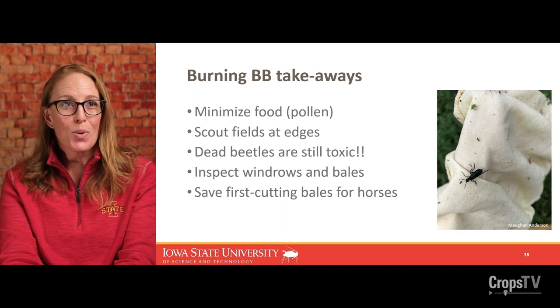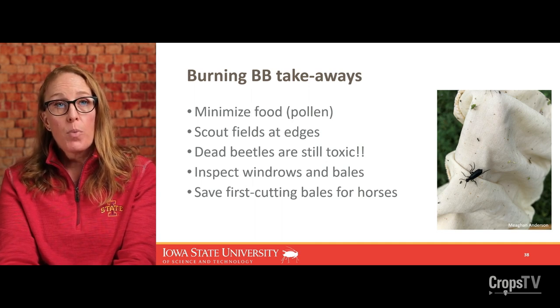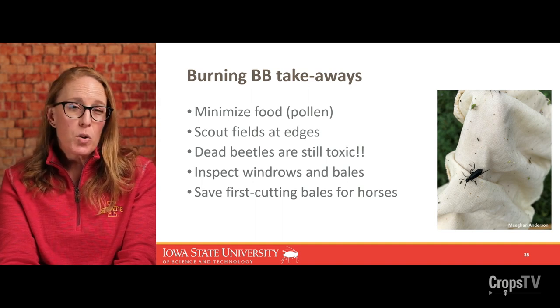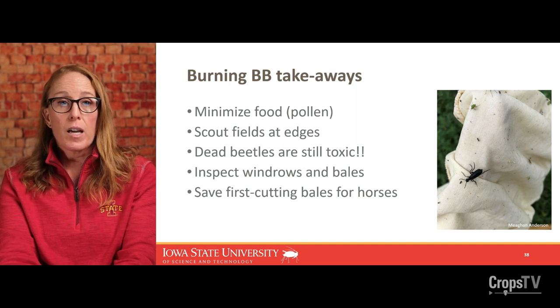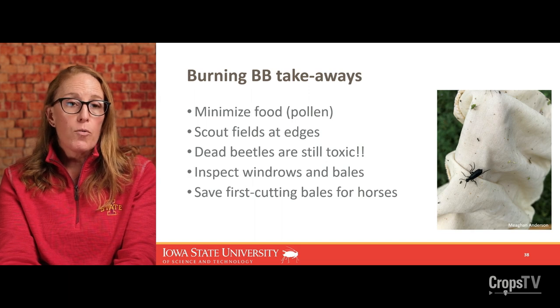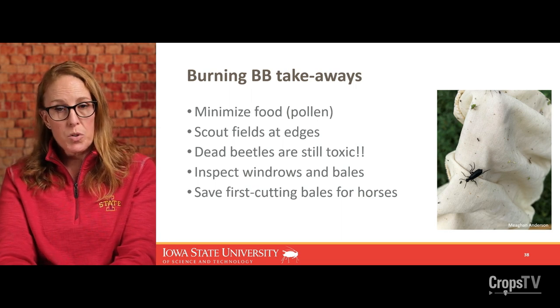To summarize some key blister beetle takeaways: minimize the attractiveness of alfalfa by harvesting before flowering. Scout field edges first to check for blister beetle presence, then spend more time in the field interior. Know that dead or alive, crushed, or even just body parts are still very toxic to animals. Inspecting windrows and bales is an added layer of safety, although very time consuming. My bottom line recommendation is to save the first cutting bales for your most sensitive animals — probably horses. Check out the field notes for a summary of the big takeaways from this presentation for next summer when you're actually thinking about blister beetles and feeding hay to animals.